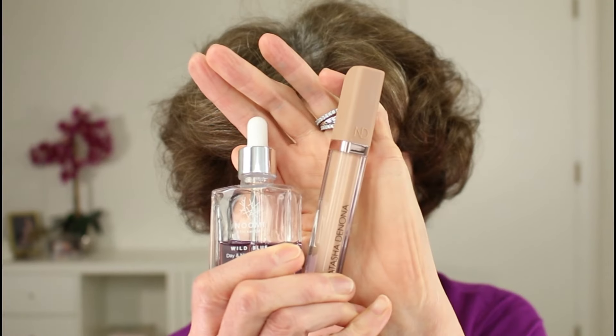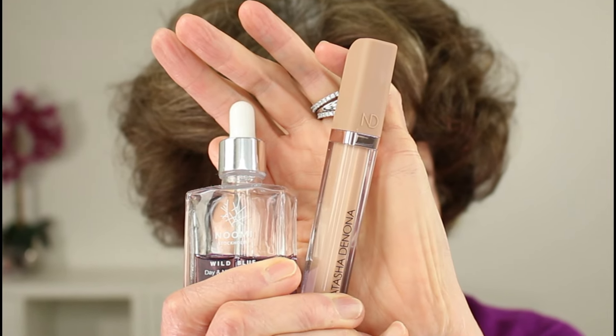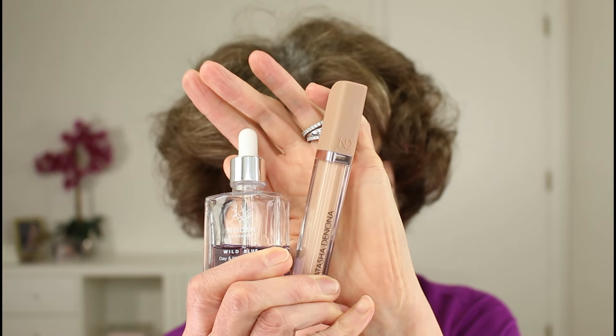Rosemary rarely uses foundation all over her mature skin because one of her favorite things to do is to create her own tinted moisturizer. She likes to mix either two drops of beauty oil or moisturizer with her concealer and then only apply it where she needs it. I'm going to take a couple of drops of my Noomi Stockholm face oil and mix it with one of my favorite concealers, Natasha Denona's High Glam Concealer. Let's see how this works.